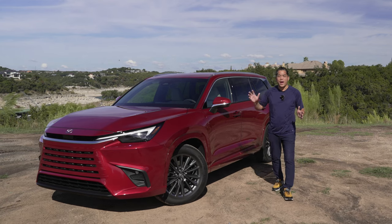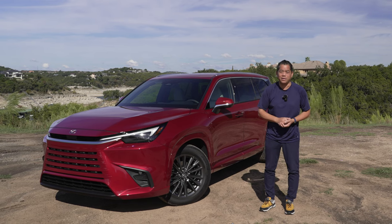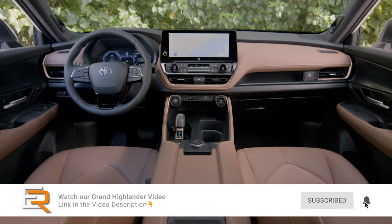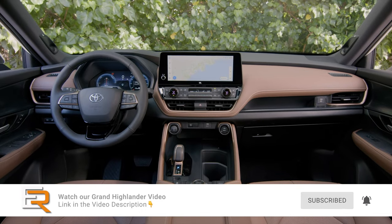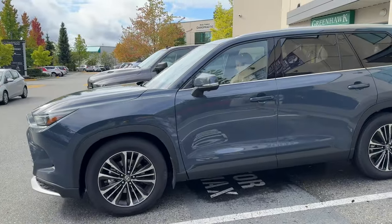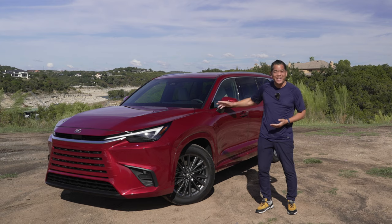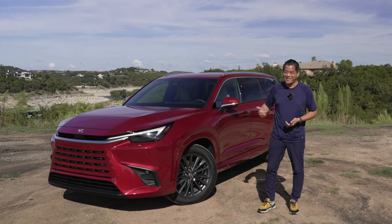Just a week ago we had a look at the brand new Toyota Grand Highlander and we were so impressed. We said Toyota nailed it — it looks really premium, almost like a Lexus. Now we're here in beautiful Austin, Texas with this gorgeous red Lexus TX, and in my opinion this is probably the best three-row SUV that Lexus offers. Let's have a look.